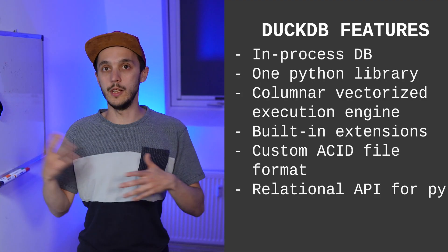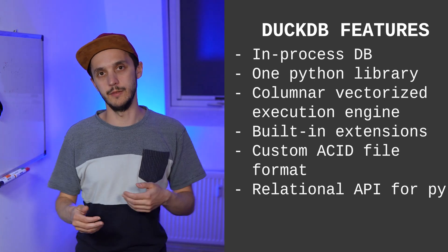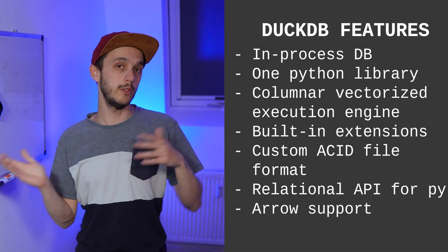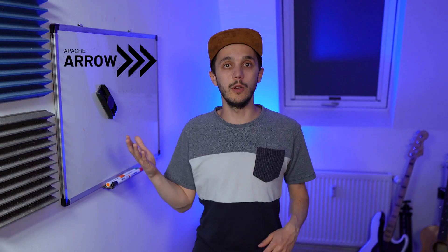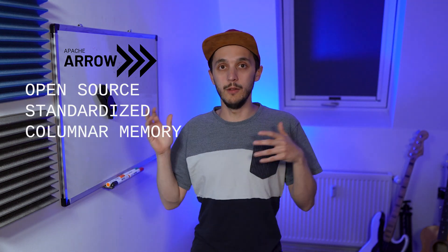DuckDB can read from different file formats, but also provides its own single-file, ACID-compliant file format. It has a Python relational API which enables a more Pythonic approach when coding in Python. DuckDB can query Arrow datasets directly and stream query results back to Arrow. If you don't know what Apache Arrow is, it's an open-source standardized language-agnostic columnar memory format — in a nutshell, it's a universal translator for data. It's a tool that different programs use to understand and work with data quickly and effectively.